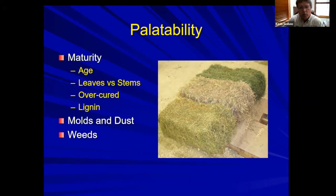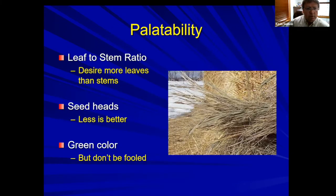When looking at palatability, the first thing is: how mature was that stand when they put it up? Look for a high leaf-to-stem ratio — more leaves is better. In my example here there are three different hay bales: the one to the right looks really green and lush with few flowers; the one in the middle is very stemmy, more of a cattle feed; and the closest one is probably a grass-alfalfa mix, put up a little later but still a decent feed.